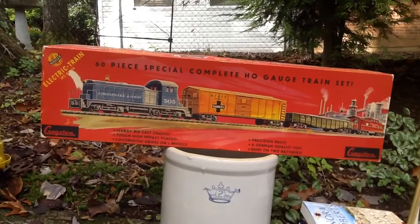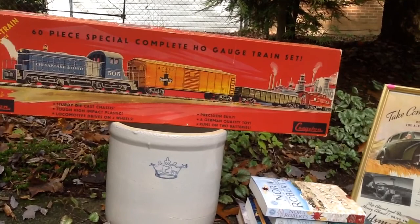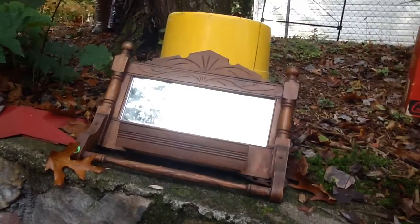He got this little train set — made in Germany — for only two dollars. All the pieces are inside; it has all the little die-cut pieces, the locomotive on the wheels. It says 'precision built, a German quality toy,' runs on two batteries. So it was a find.